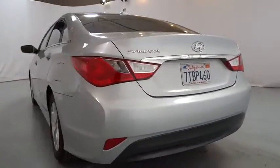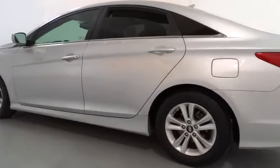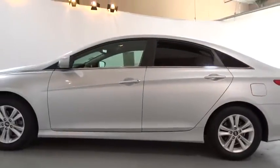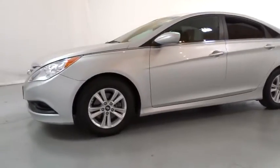This vehicle has less than 40,000 miles. Here are some of this vehicle's great options: keyless entry, adjustable steering wheel, power steering, ABS four-wheel, aluminum wheels, four-wheel disc brakes, cruise control.